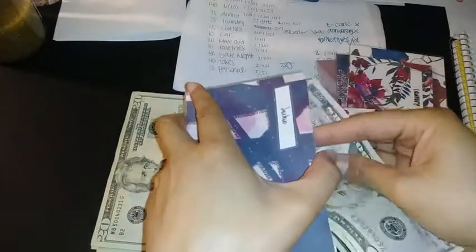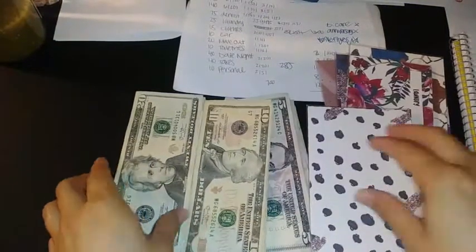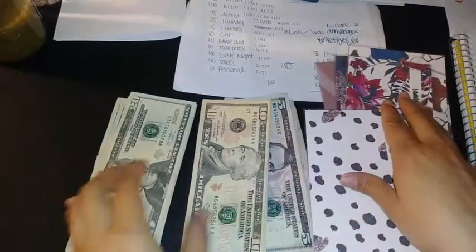I'm trying to have a balance between stuffing the sinking funds and also paying down loan number nine, which is our smallest loan.